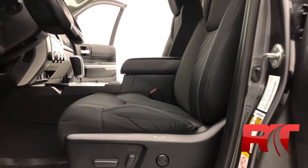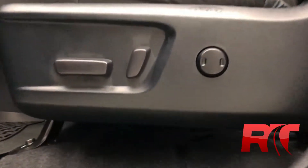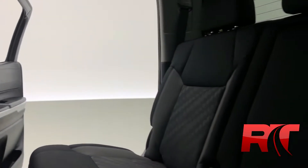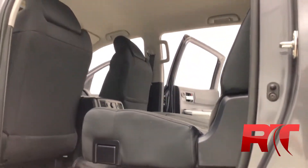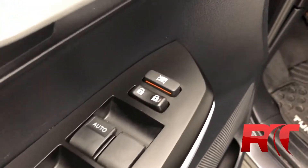Moving through the interior, that dual tone upholstery is looking great, kept in fantastic condition and detailed to perfection. The front dash is also looking great. Power driver's seat with lumbar support, great for those long road trips. There is a pocket on the back of the passenger seat for additional storage and plenty of space for your passengers. This Tundra also comes equipped with rear window defrost. The headliner is looking great and the door frame houses your power windows and power locks.